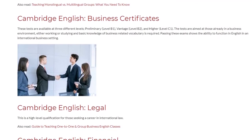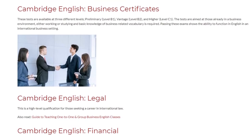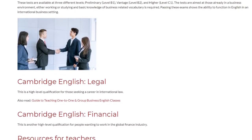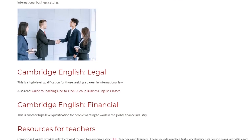Cambridge English Legal is a high level qualification for those seeking a career in international law. Cambridge English Financial is another high level qualification for people wanting to work in the global finance industry.